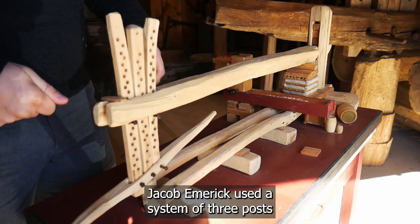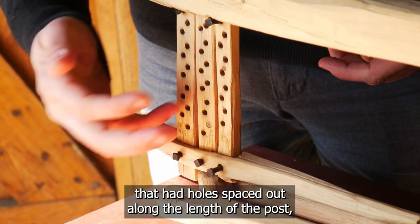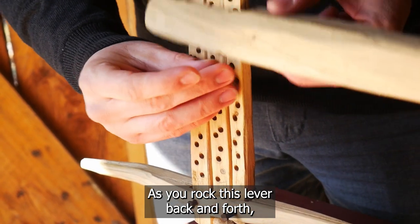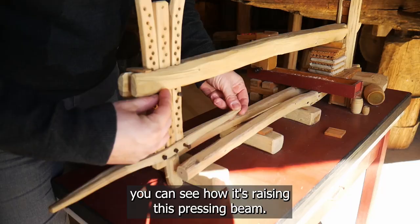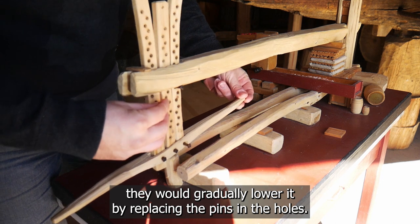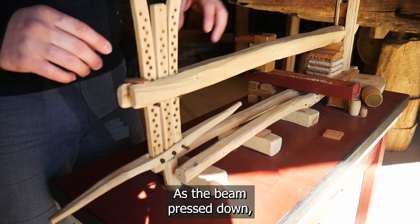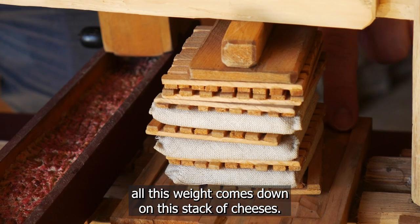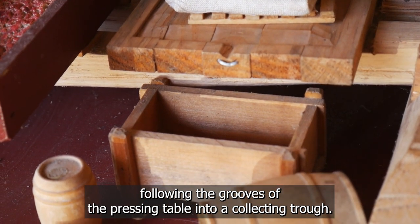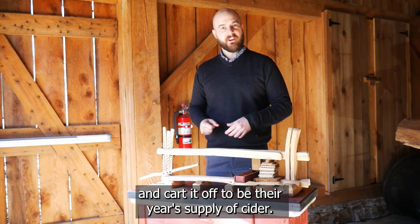To raise and lower this beam, Jacob Emmerich used a system of three posts with holes spaced along their length, along with metal pins. As you rock the lever back and forth, you can see it raising the pressing beam. They would gradually lower it by replacing the pins in the holes. As the beam pressed down, all this weight comes down on the stack of cheeses. The cider would run out following the grooves of the pressing table into a collecting trough, which could then be used to fill the farmer's barrels and cart it off as their year's supply of cider.